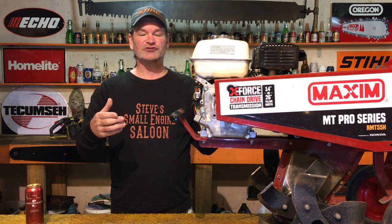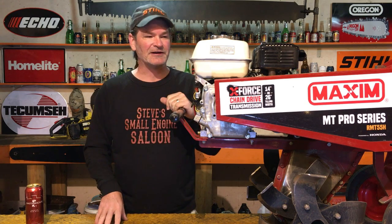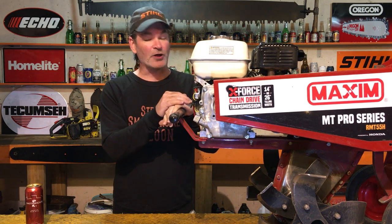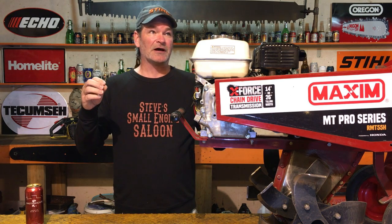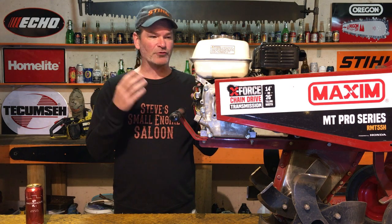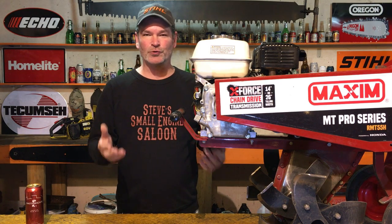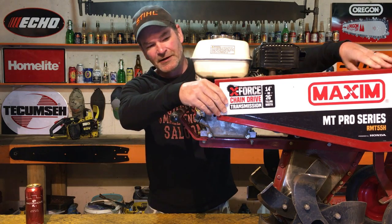This rototiller belongs to Friesen Rentals and Hardware in Cedar, British Columbia, Canada. There's an issue with this thing — could be a warranty issue. We're going to find out. A lot of rental companies love these; they're supposed to be one of the heaviest, most heavy-duty mid-tine tillers out there. Unfortunately, Friesen's has only ever rented this thing out two or three times, and there's already an issue. I'm going to show you what that is right now.